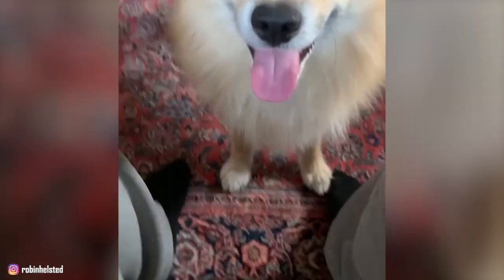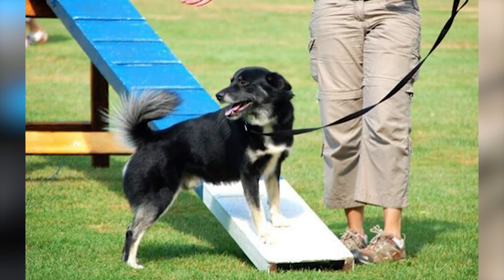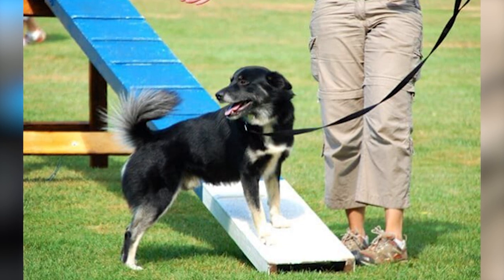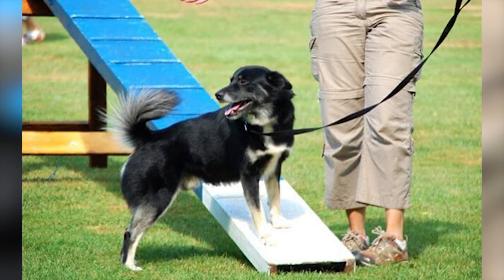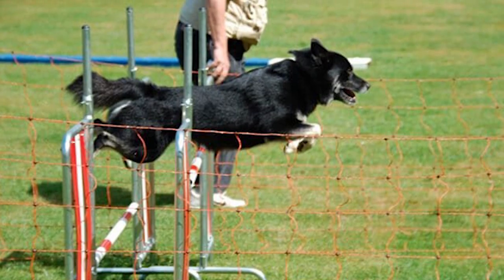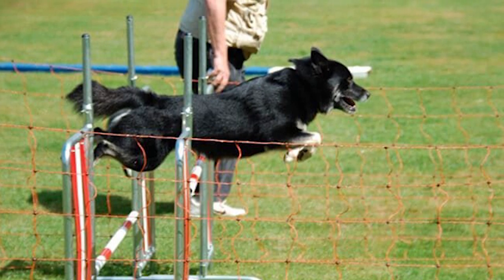Icelandic Sheepdogs can become destructive, stressed, or develop behavioral problems if they are under-exercised. Also, remember that these dogs are people-oriented, so make sure you provide them with enough social interactions with you and your family. It's even better if you lead an active lifestyle yourself — your dog will happily join you for hikes, long walks, jogging, or having a romp through the woods. But unlike most working dogs, this sheepdog can easily relax once they are well-exercised. They'll happily lie at your feet or jump up to cuddle with you.